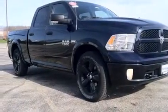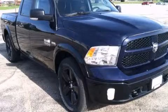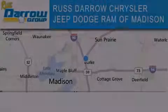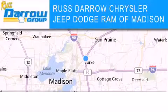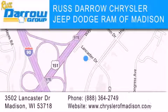Contact us today to schedule your opportunity to see this automobile in person. Chrysler Jeep Dodge Ram of Madison is located at 3502 Lancaster Drive in Madison. Our goal is to exceed all of your expectations to ensure that you'll return for future visits. Experience the Darro difference.